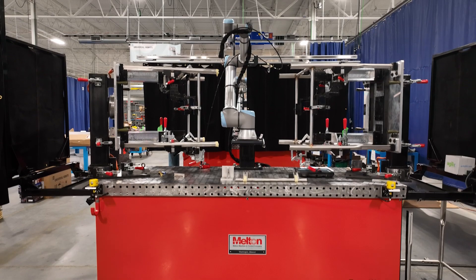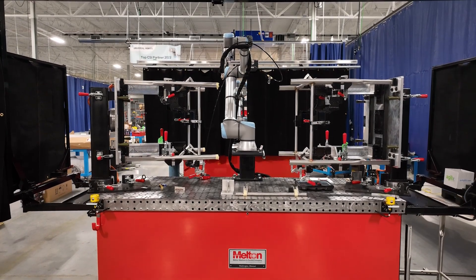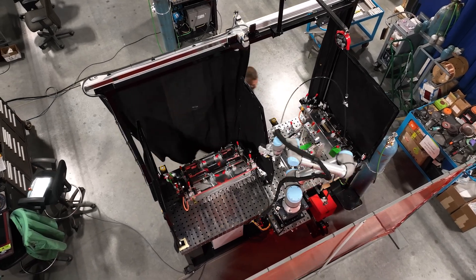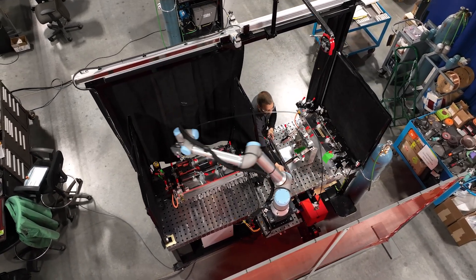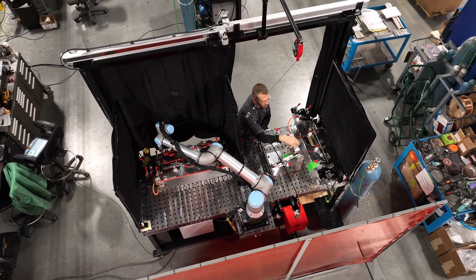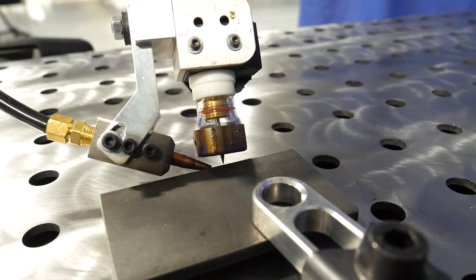We have a lot of success stories putting collaborative robot systems in welding applications in industries like manufacturing, food and beverage, mom-and-pop job shops, large metalworking facilities, and agriculture companies.